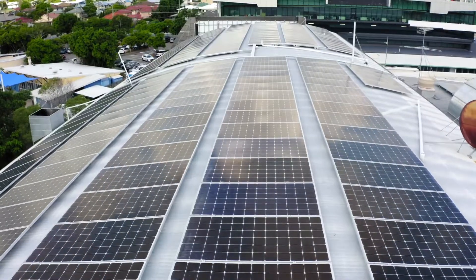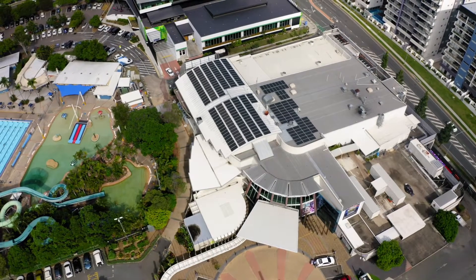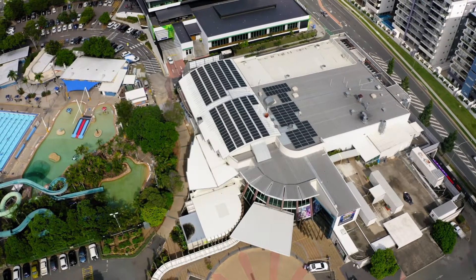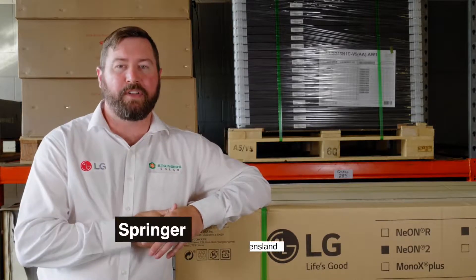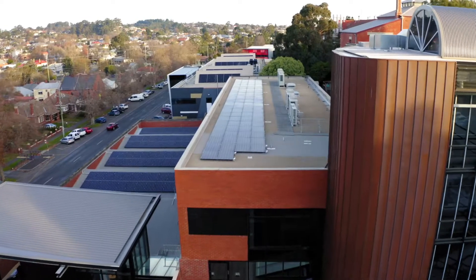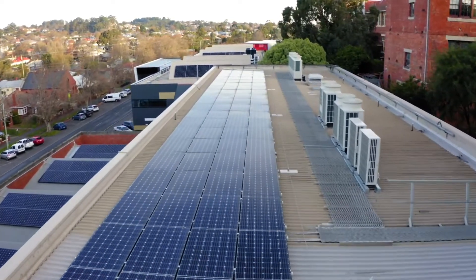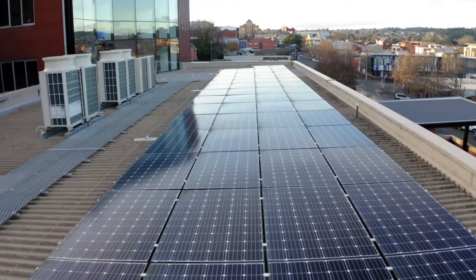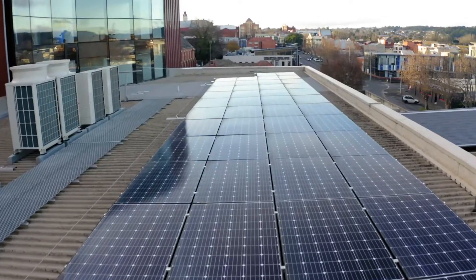We see so many solar systems advertised with a 25-year warranty, but those manufacturers are talking about a 25-year performance warranty from a company who may not be around in another five years. With LG you know it's going to be there — a genuine 25-year manufacturer warranty, as opposed to spruiked 25-year warranties that are really just a performance warranty.